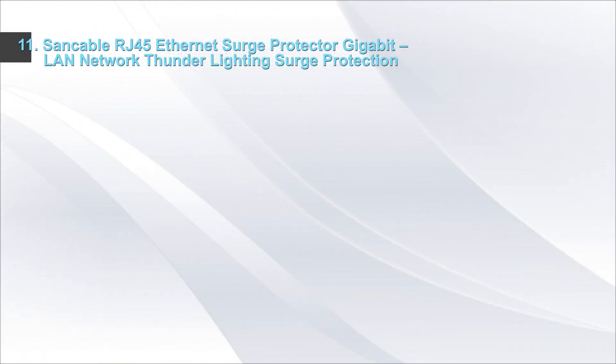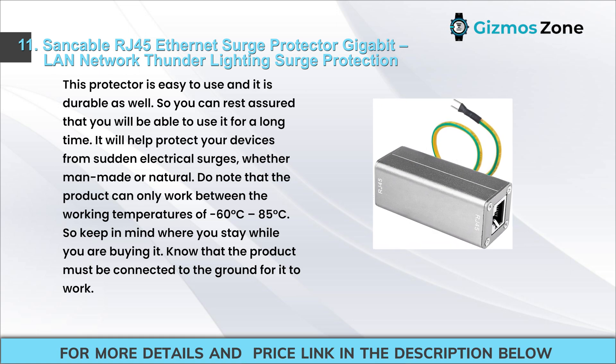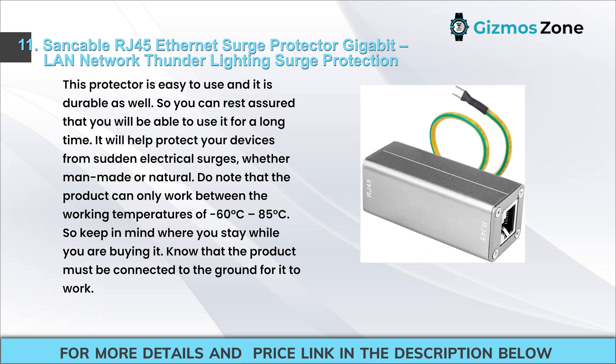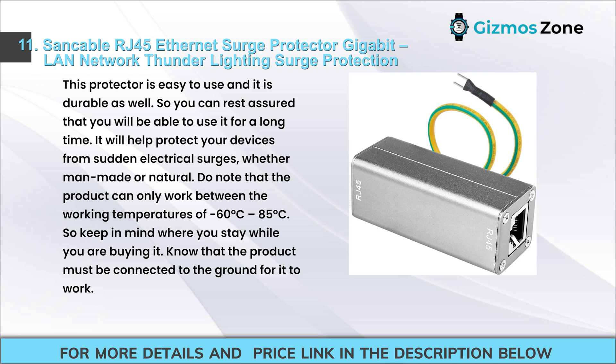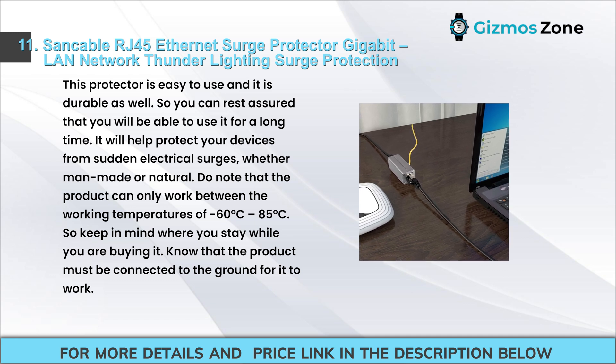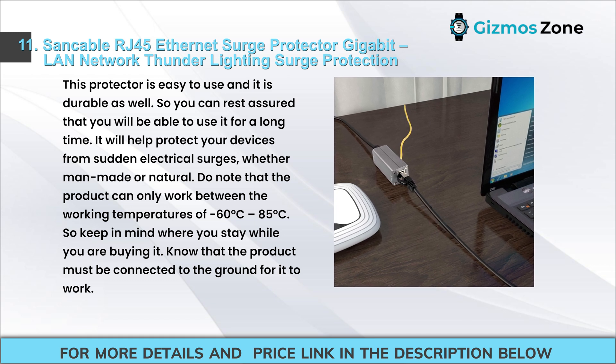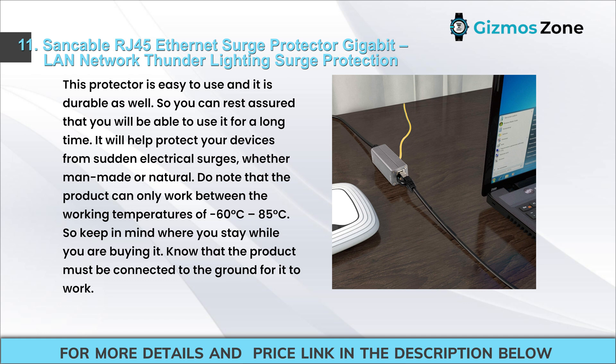Number 10: Sanctiable RJ45 Ethernet Surge Protector Gigabit LAN Network Thunder Lightning Surge Protection. This protector is easy to use and durable, so you can use it for a long time. It will help protect your devices from sudden electrical surges, whether man-made or natural. Note that the product can only work within specific working temperature ranges, so keep in mind where you live when buying it. The product must be connected to ground for it to work.